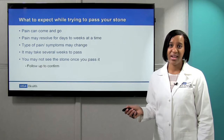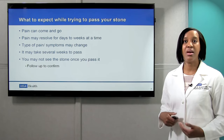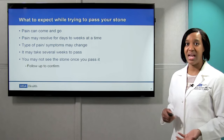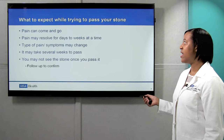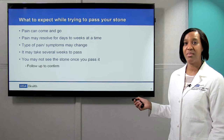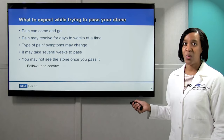What to expect while trying to pass the stone? The pain can sometimes come and go. A lot of times, pain lasts the first couple of days and can go away — and that pain can go away for days, even up to weeks before returning. The type of pain and the symptoms may change. As the stone moves from the top of the ureter down to the bladder, the pain you're experiencing may be different, and it may take several weeks to pass.